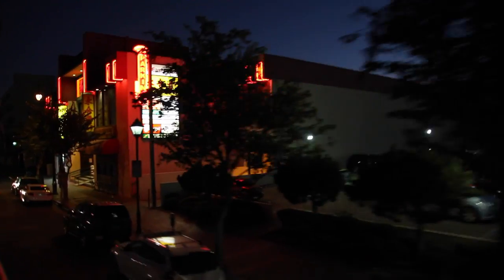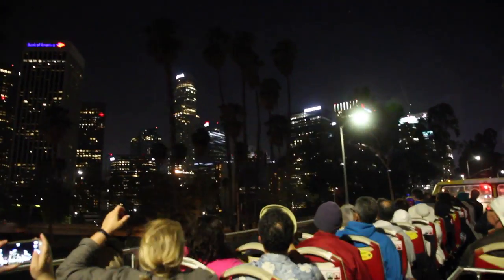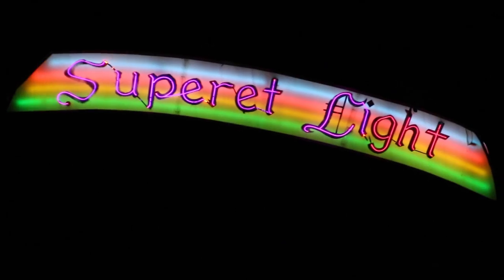More often than not, I have Angelenos step off of my bus and say, 'Holy cow, I've never seen any of this before. Thank you for showing me an LA that was totally unknown — and yet it's always been there.' I'm happy to share it.